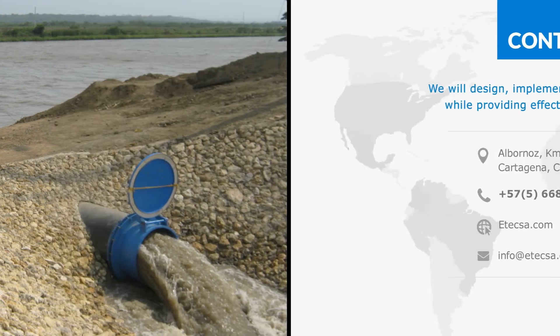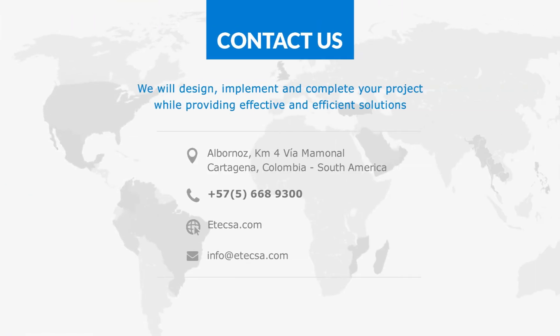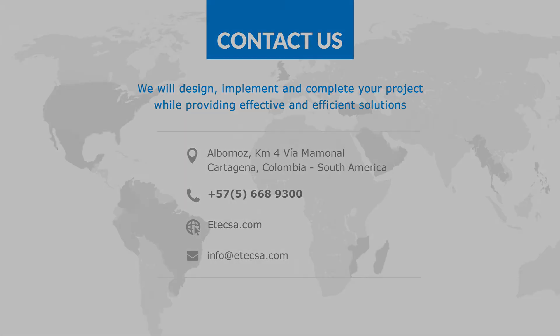EdTech is here to provide effective solutions for your water management needs. Our patented pumps provide benefits that won't be found elsewhere. Contact us today for more information — we look forward to hearing from you.